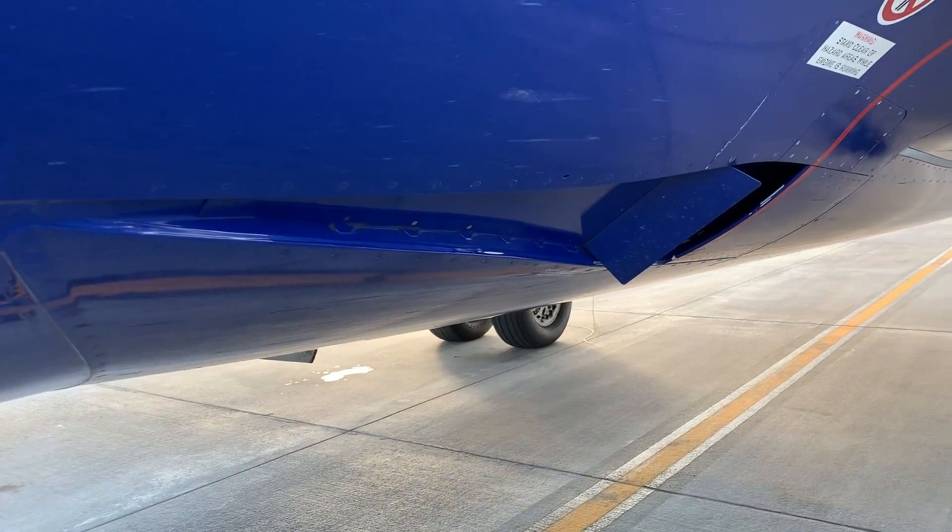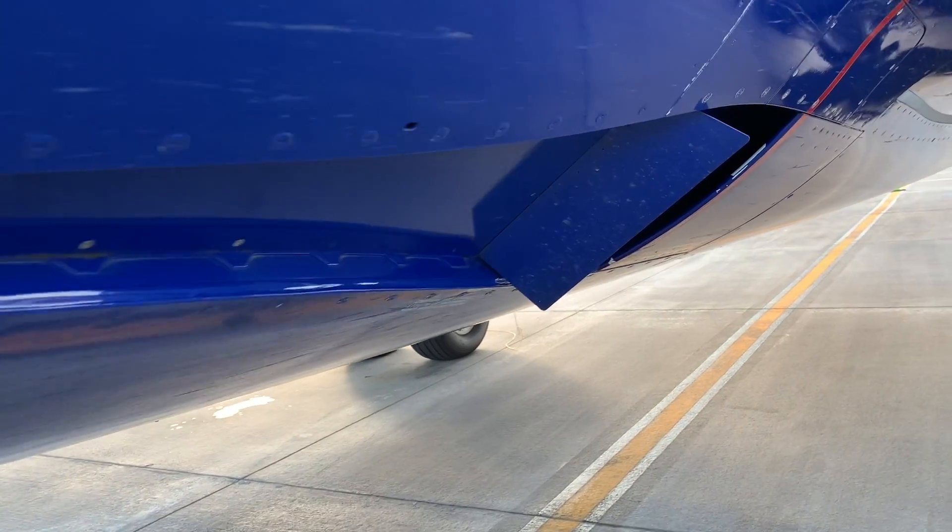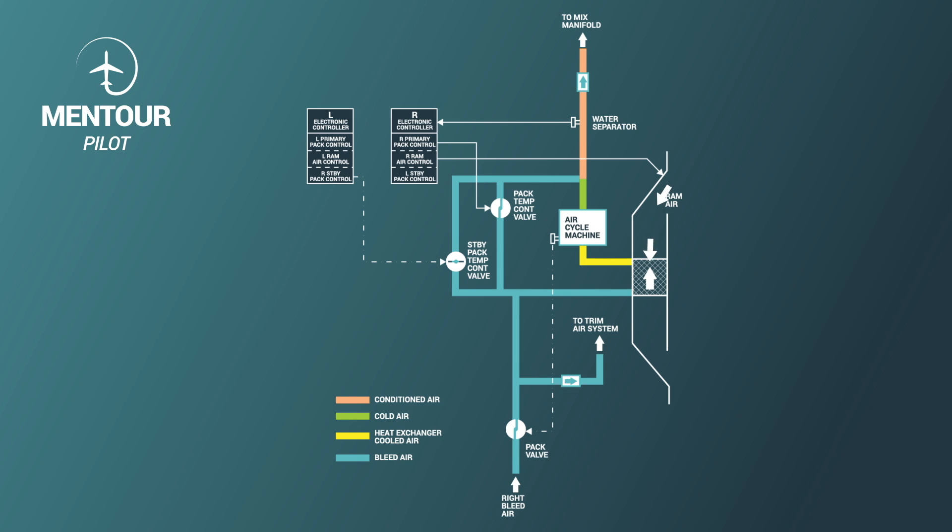The packs control the pressurization and the temperature you feel inside the aircraft. When bleed air comes into the pack it is very, very hot — if you compress air it becomes very hot, and it's way too hot to be fed into the passenger compartment. So it goes through a heat exchanger. If you've seen a 737 while boarding, you can see openings just in front and below where the wings meet the body. These are ram air openings that take outside air ramming into the opening and use it to cool down the bleed air.